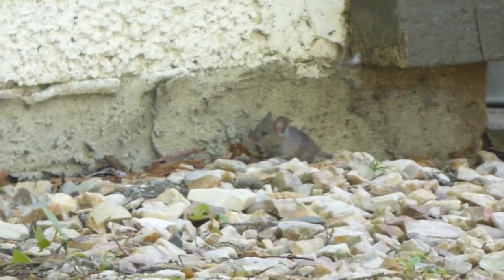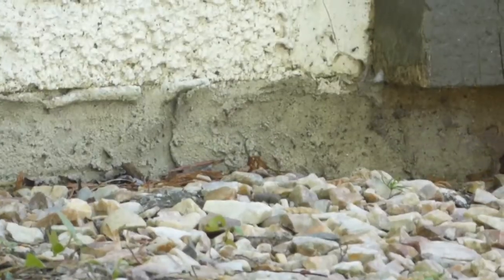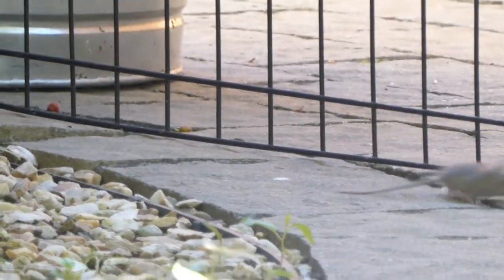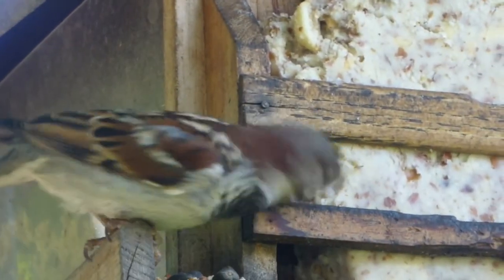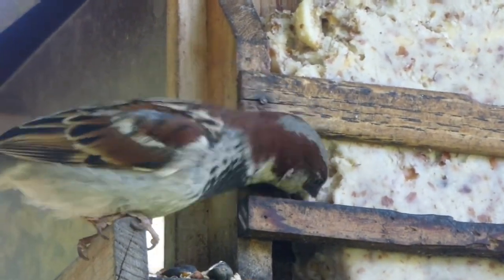If you sit outside during the day, you might see another rodent like this mouse. And they really like bird feeders. This is because birds can be messy eaters and drop seed underneath. But it looks like this house sparrow is feeding pretty neatly.